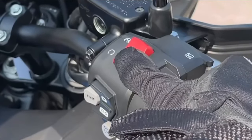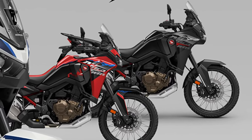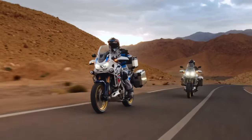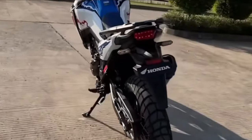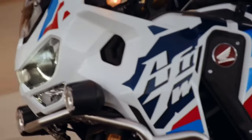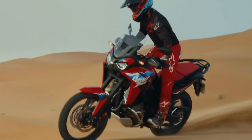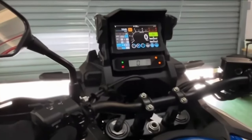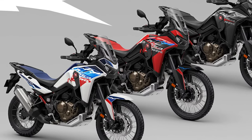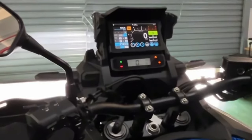Introducing the 2025 Honda Africa Twin, the latest iteration of Honda's legendary adventure motorcycle that continues to set the benchmark for rugged performance and versatility. With a legacy rooted in off-road exploration and adventure, the 2025 Honda Africa Twin embodies the spirit of freedom and discovery.